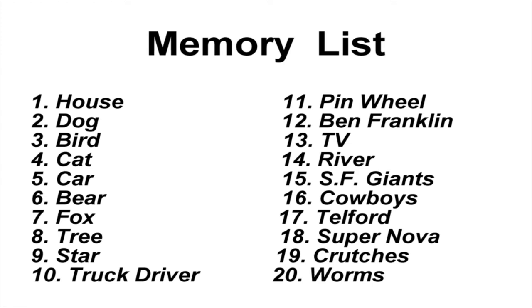You'll see a list come up on the screen — it's probably up there now — of 20 different things. See if I can remember them: house, dog, bird, cat, car, bear, fox, tree, star, truck driver, pinwheel, Benjamin Franklin, TV, river, San Francisco Giants, cowboys, Telford — which is a town — supernova, crutches, and worms. Okay, there's 20 items that I remember, no problem, from the system. How did I do it? That's the question.